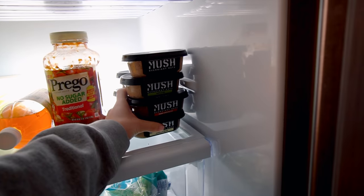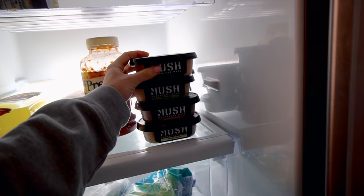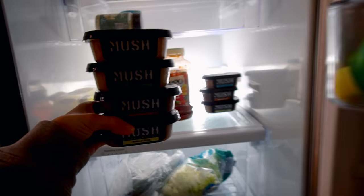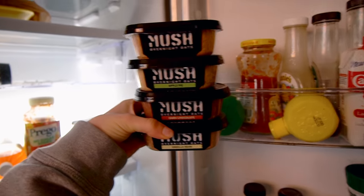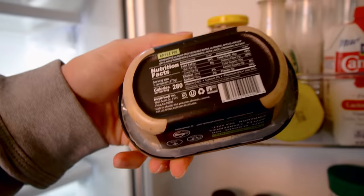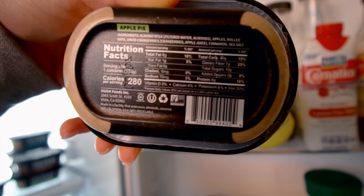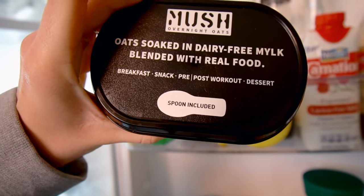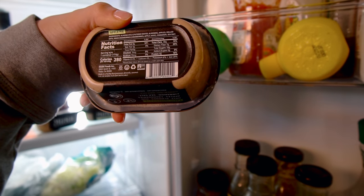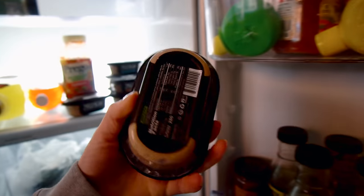Down here I have Mush. This company sends me stuff — I do have a code, it's Kerrigan, for I think 20% off, but I don't make any money off them. I just like to support small businesses. I found them on Shark Tank, really cool. They only have a few ingredients — almond milk, apples, rolled oats, dried cranberries, cinnamon, and sea salt. Nothing crazy. Super good, I love it.